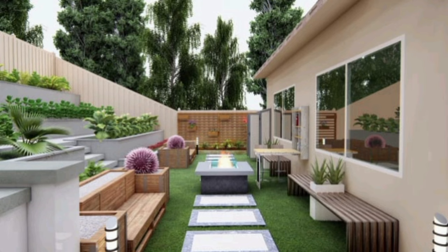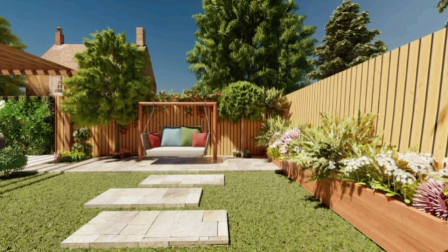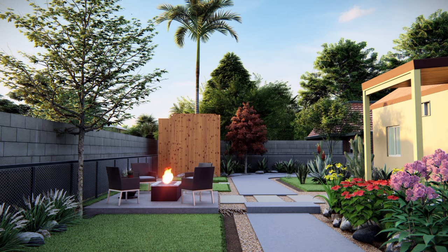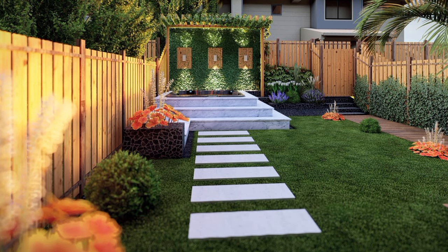Try this no-fail small backyard landscaping idea: make long, narrow spaces look larger than they are by capturing some sky in a reflecting pool or pond. The homeowners added a six-by-four-foot stone water feature that doubles as a seating area. They also used a black pond liner that reflects the clouds overhead.